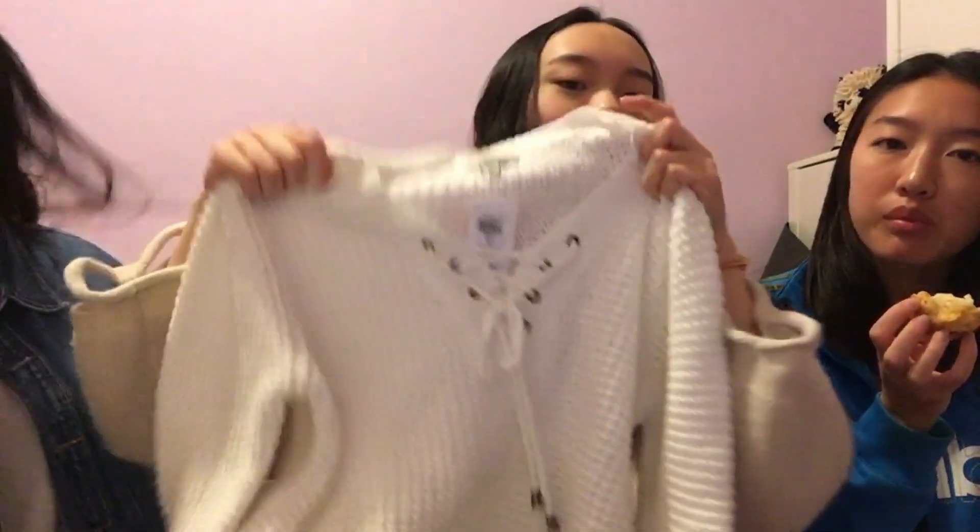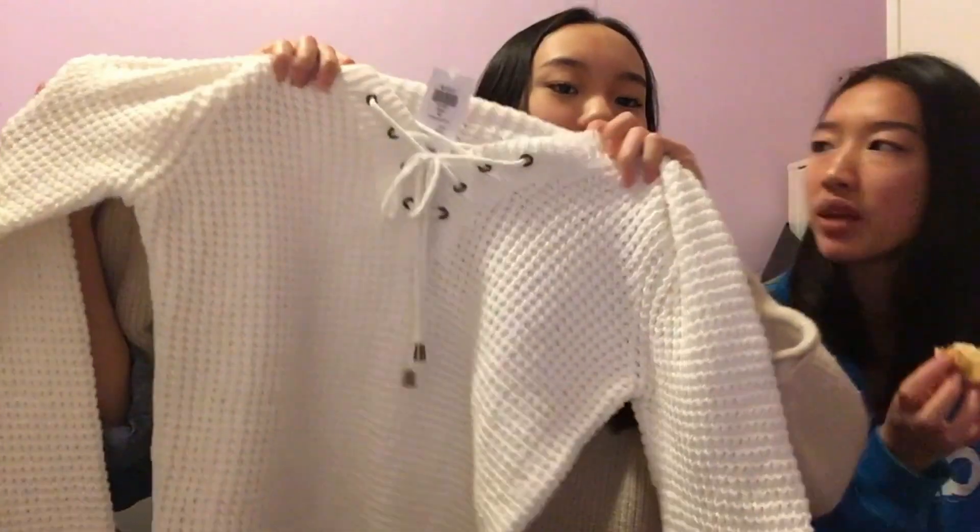Next I went to Honey and I got a sweater from there. It's a cute little sweater — it has like ties over here, so like a lace-up. It's so cute, kind of a knitted style. Honey was $43.